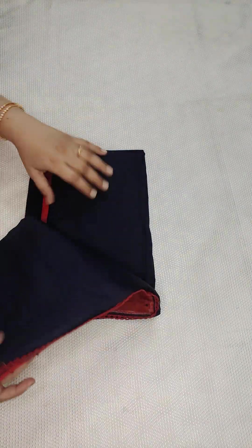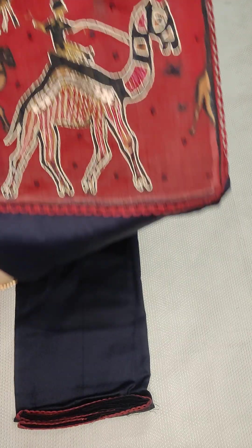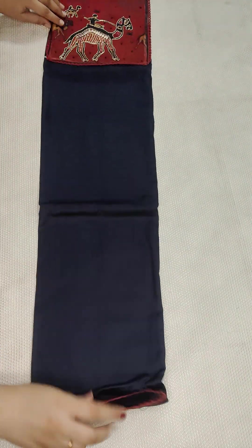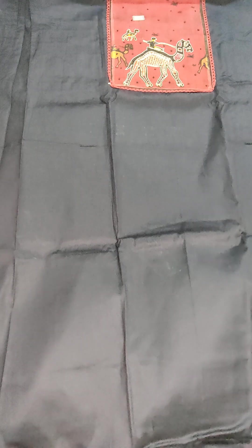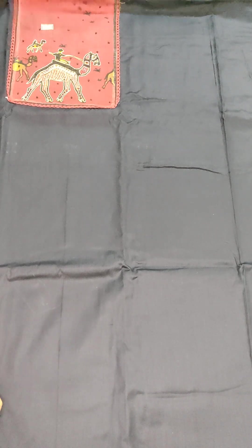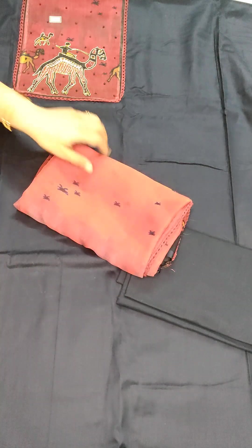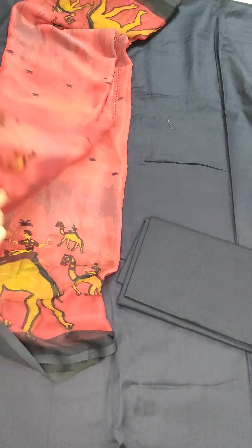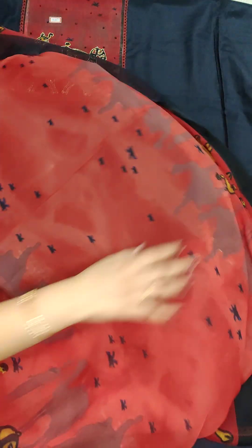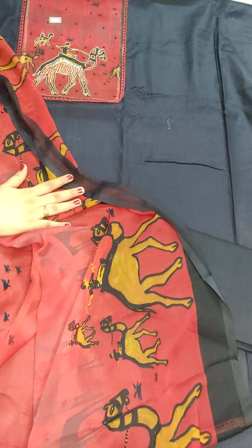This is a jam cotton dress material with a beautiful yoke pad embroidery featuring a camel design. The cotton bottom is 2.5 meters with self design, and there's a chiffon printed dupatta. Price is 890, free shipping all over India. If anyone likes, take a screenshot and WhatsApp me at 9490078237.